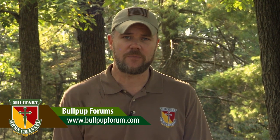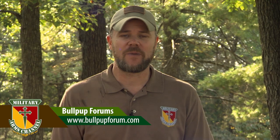I hope you guys enjoyed taking a tour of the bullpup shoot hosted by the Bullpup Forums. You can find the Bullpup Forums at the URL in the description below. If you have any questions about what we saw out here this afternoon, you can ask on our Facebook page at facebook.com/militaryarms. As always, thanks for watching and thanks for the subs — we'll talk to you guys soon.